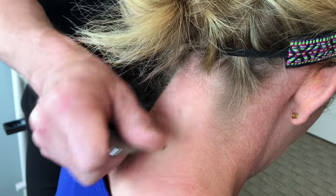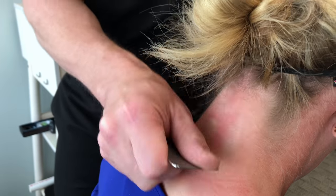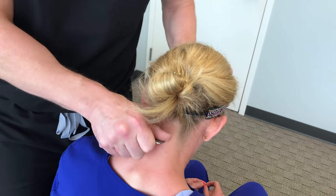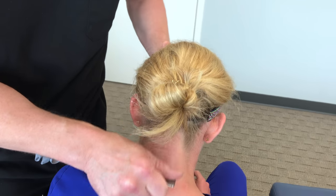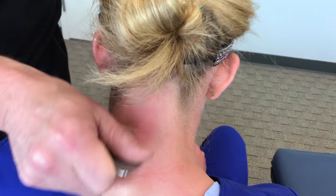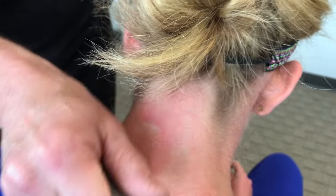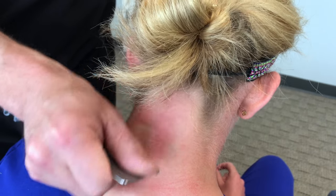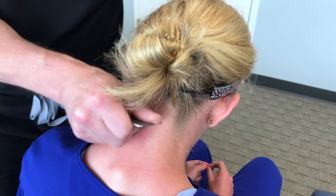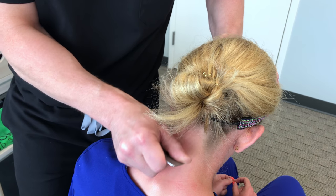We're going to do several passes over the worst spots and drop down. What you'll start to notice is it starts to turn red, and you may also see some red dots start showing up. That's all a normal reaction.